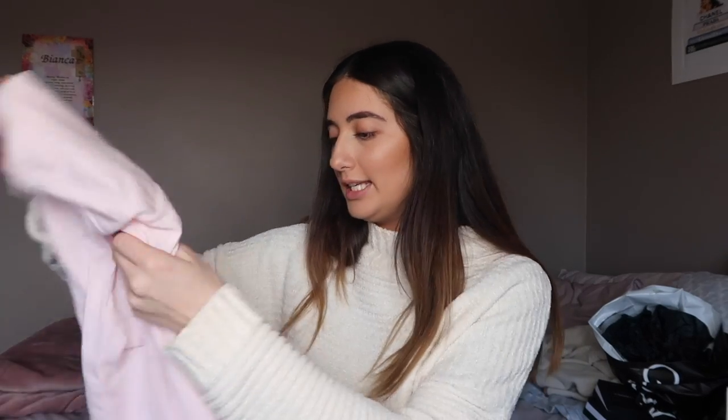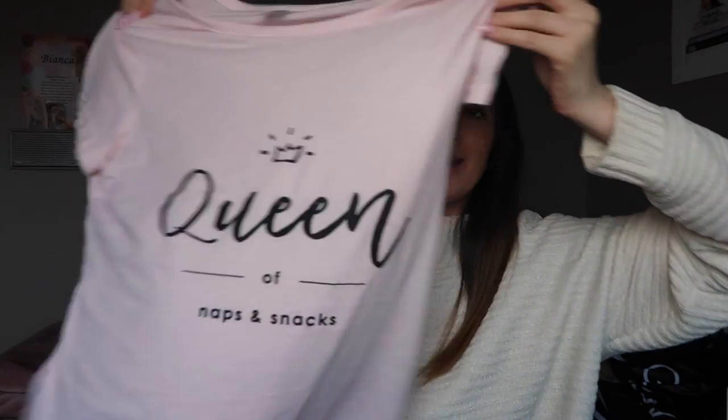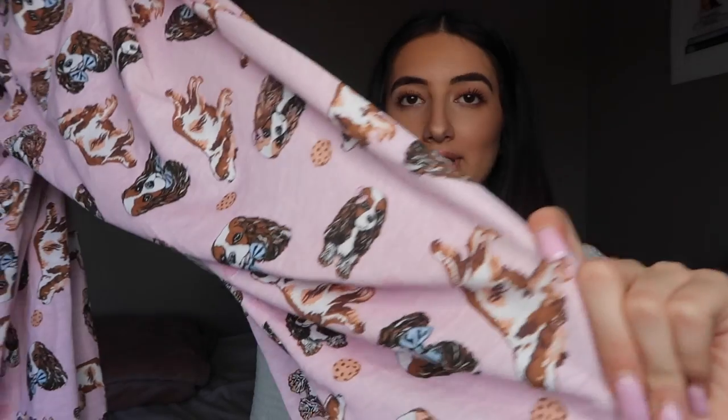Okay, last but not least, Kmart — my love, my everything. So I got this pajama top. It says 'queen of naps and snacks.' I know it's really cringy but mum was like 'oh haha, this is you' and I was like 'I guess.' I don't really nap ever because I can never get to sleep during the day, but I do snack so queen of snacks I guess. And then because I can't have a dog of my own, I got these PJ bottoms. They are pink and they have little dogs on with little bow ties and little bows in their hair and cookies.